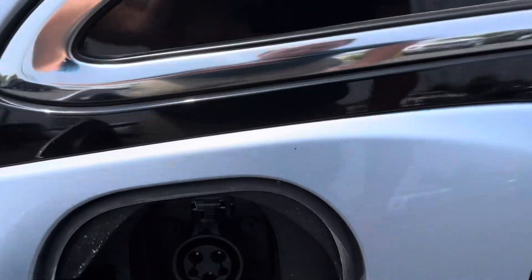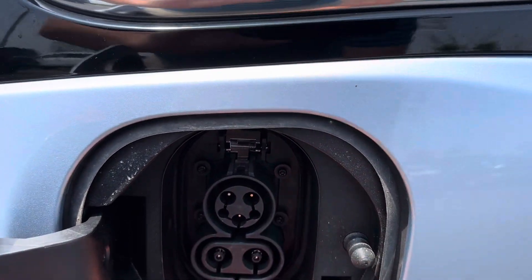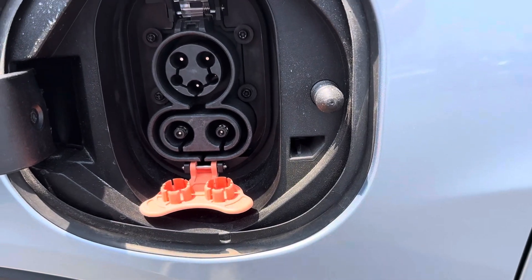Charging port. And fast charging as well.